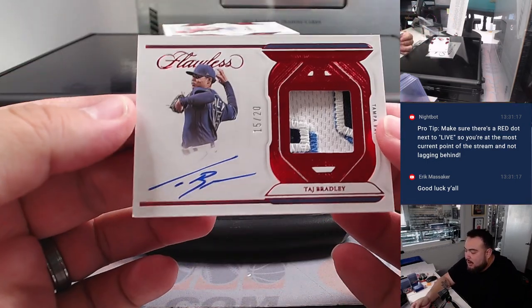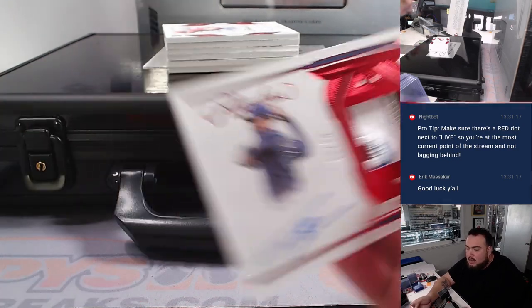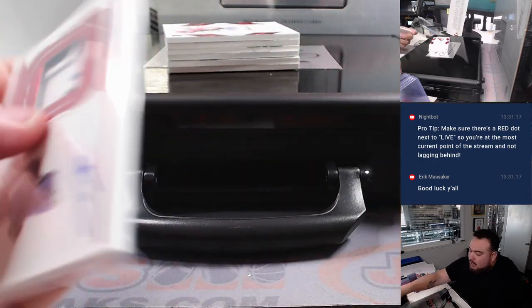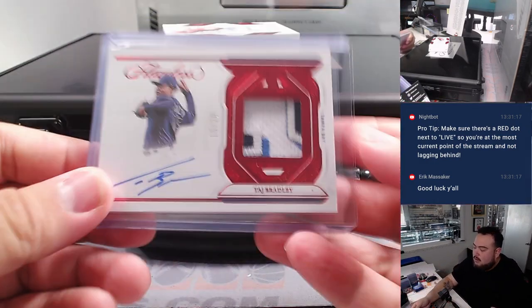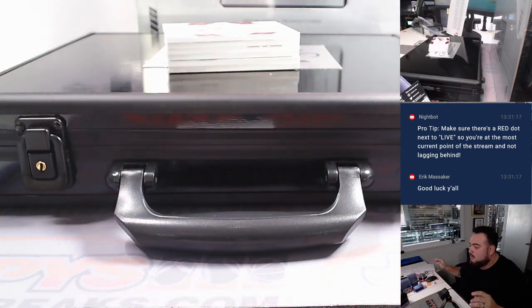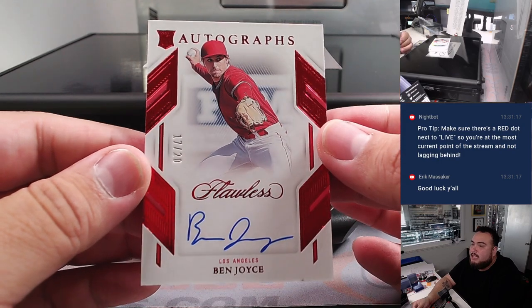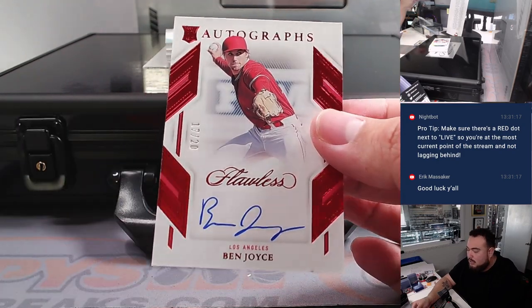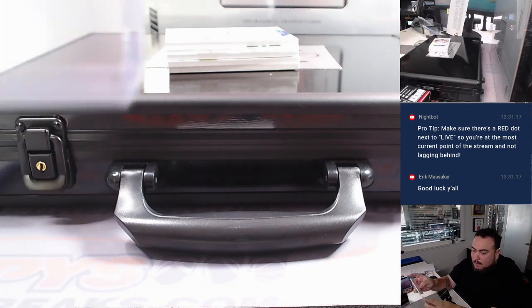Then we got a patch autograph of Taj Bradley, Tampa Bay Rays, 15 out of 20. Tampa Bay Rays is part of the random number block. Spot five going to Josh Smith — it's on the board already there buddy. Then we got Ben Joyce for the Angels, 17 out of 20. Matt with that one.